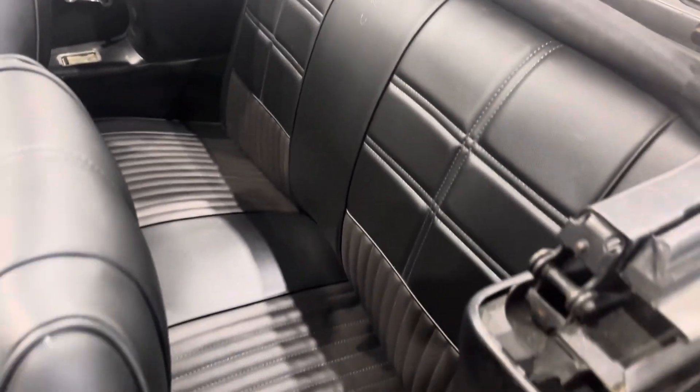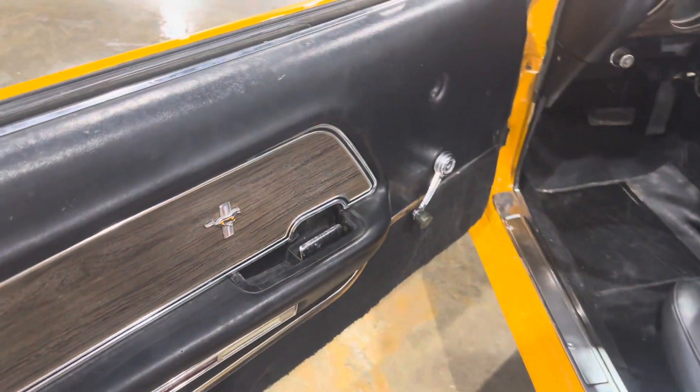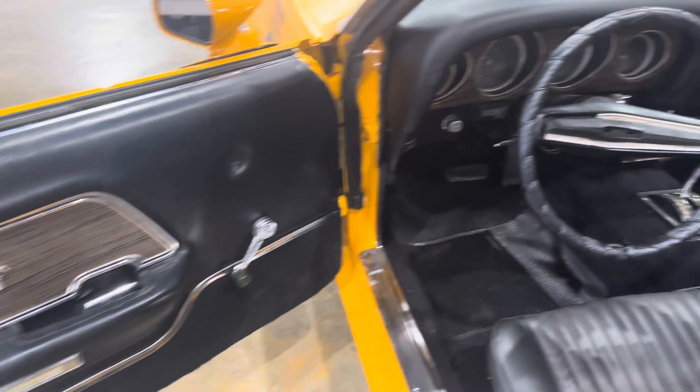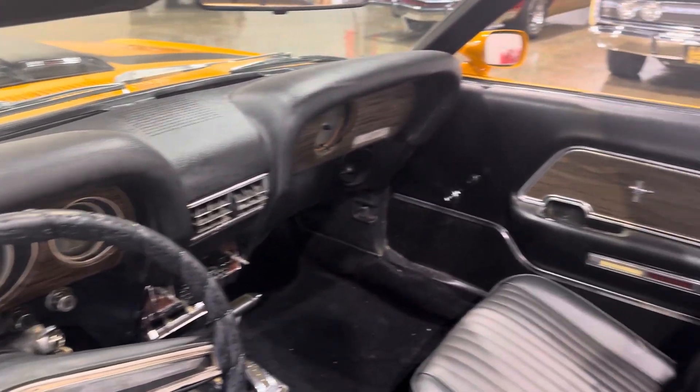Got brand-new seat covers on the front and back. The door panel is also in great shape. Dash pad as well.